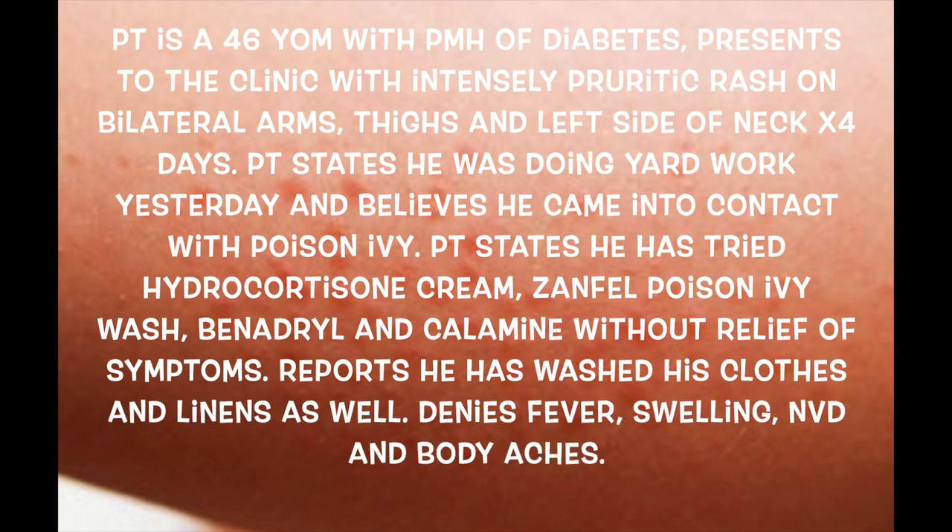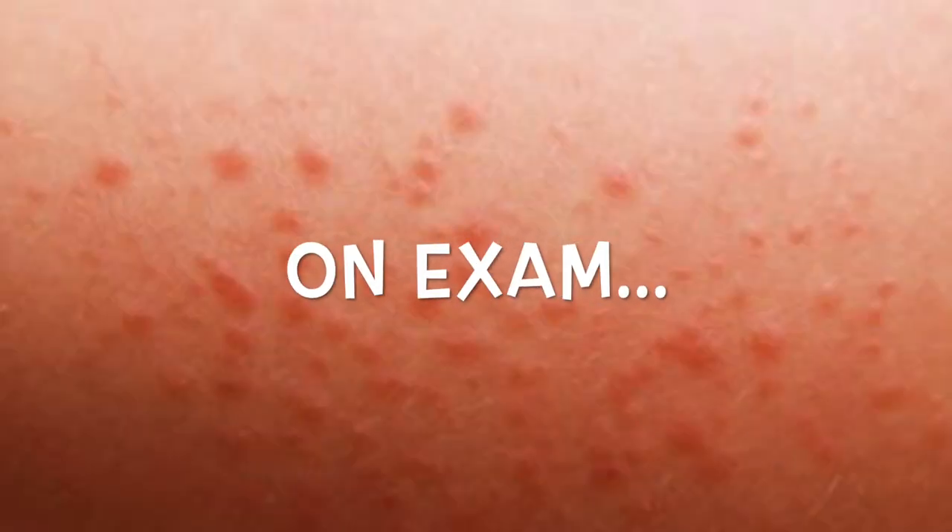Patient number four is a 46-year-old male with a history of diabetes, presenting with an intensely pruritic rash on bilateral arms, thighs, and the left side of his neck for four days. He was doing yard work and believes he came into contact with poison ivy. The patient tried hydrocortisone cream, the Zanfel poison ivy wash, Benadryl, and calamine without relief of symptoms. He denies fever, swelling, nausea, vomiting, diarrhea, and body aches. On exam, he has an erythematous vesicular rash to the bilateral forearms, hands, thighs, and left side of the neck. Due to the extent of the rash and lack of response to over-the-counter treatments, I prescribed a tapered dose pack of prednisone.